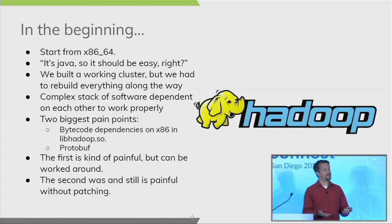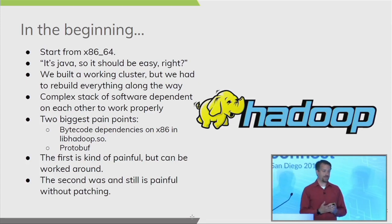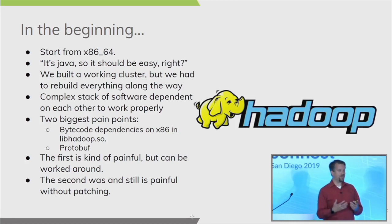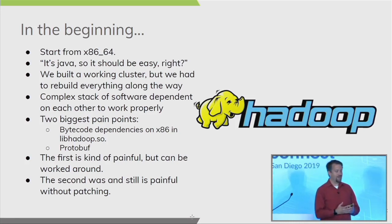Because we had x86-64 experience, it seemed very straightforward. One of the first things we said early on was, "Well, it's Java — it should be really easy to move." We did manage to build a working cluster. We had a short engagement with Hortonworks that was actually fruitful and built us a cluster, though it was not supportable and not reproducible in any meaningful way. But being able to sit down and build a cluster quickly was very encouraging.